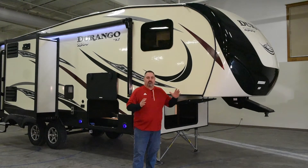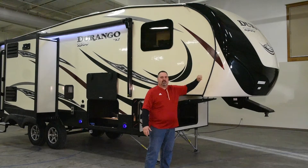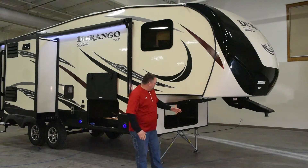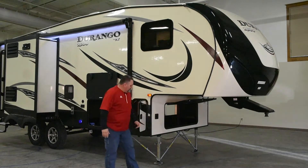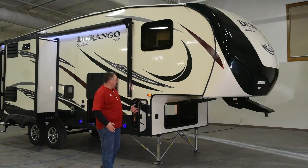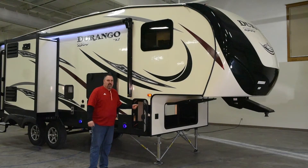First, we're going to start with the front. A couple of nice things — a nice front cap, painted in the middle, so a nice contrast between the non-painted cap. Big, large storage up underneath. We also include standard our JT strong arm attachments to our jack system. Up on the front side here, we have a compartment where the battery goes, but we also do include a battery disconnect.